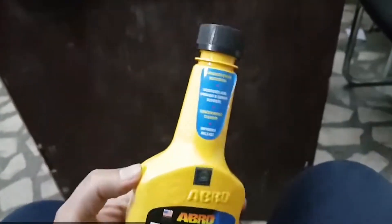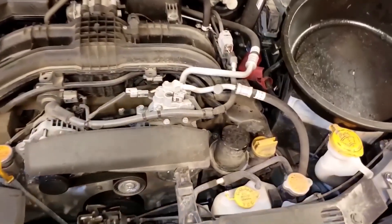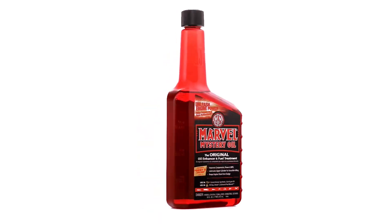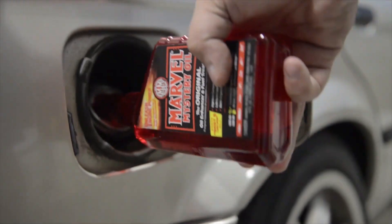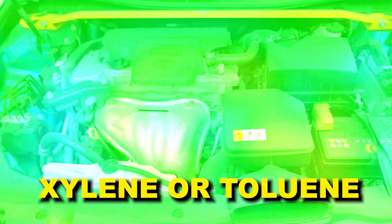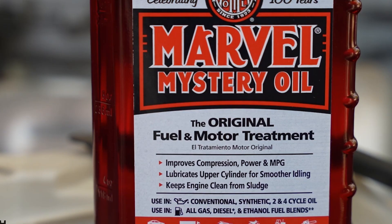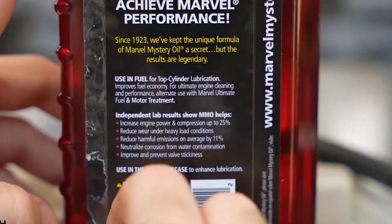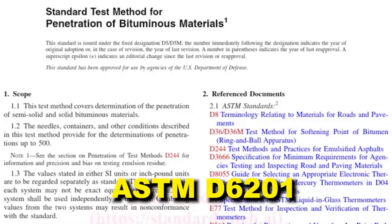ABRO at least attempts to clean, even if it uses the wrong chemistry. But the next product was never even designed to be a fuel injector cleaner. Number four: Marvel Mystery Oil as a primary cleaner. For 97 years, Marvel Mystery Oil has been the duct tape of the automotive world — useful, but not for everything. Its formula is primarily mineral oil with aromatic solvents like xylene or toluene, designed for boundary lubrication in upper cylinders. That's why older mechanics swear by it for sticky lifters and dry cylinder walls. But cleaning fuel injectors? MMO's detergent package lacks polyetheramines — the only compound proven in ASTM D6201 tests to remove hard carbon.